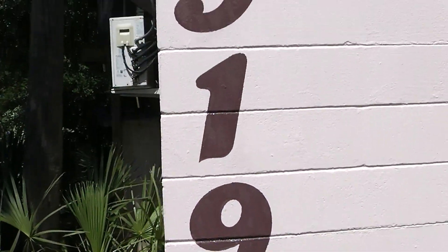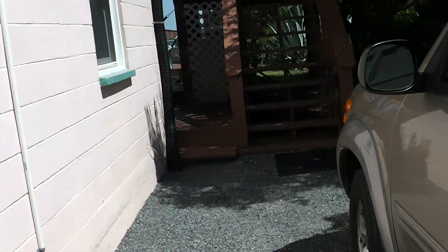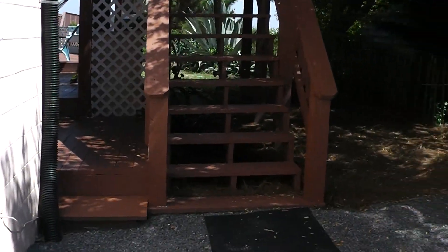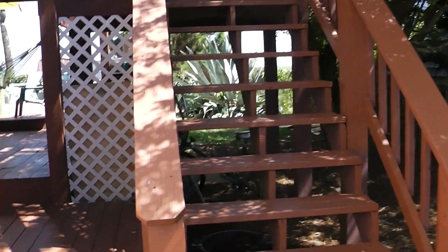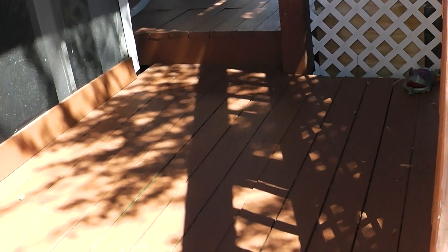Just want to show you our little place here for 919 East Arctic, our one-bedroom condo that we've got for off-season rental. That means off-season, by the way, between the fall, winter, and spring — September through June, not in the summer.